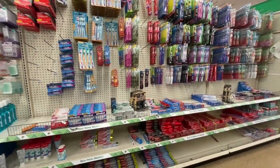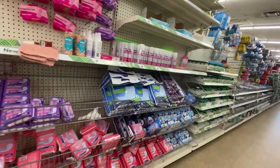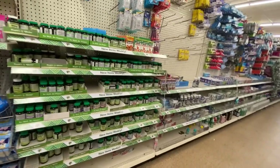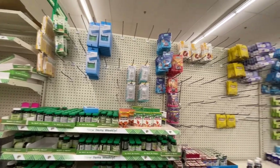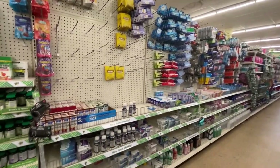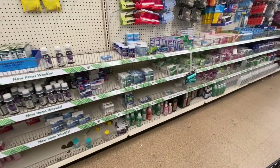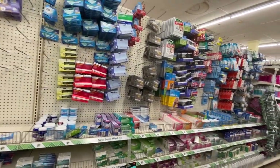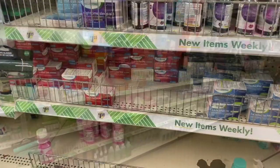Now we're heading over to the medication aisle. This is the toothbrushes and toothpaste section — not horribly empty, not great either. Plenty of pregnancy tests and feminine products. The vitamins were pretty well stocked, maybe a little picked over, not too bad. But the medications were definitely picked over — normally the cough drop area is bursting with supply.